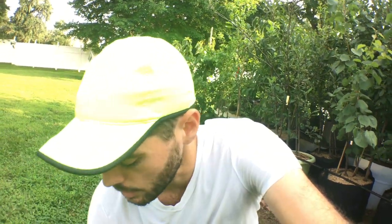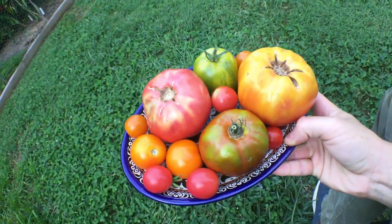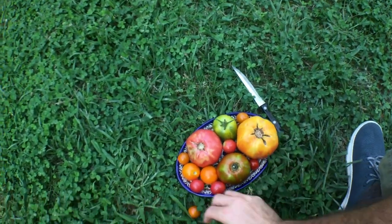Hey everyone, this is Ross Rowdy and welcome to my channel. Normally we talk about figs or fruits and different fruit trees I'm growing, but in this episode I want to talk about tomatoes and do a little bit of a taste test for you guys because I have a crazy abundance of different heirloom and hybrid tomatoes.